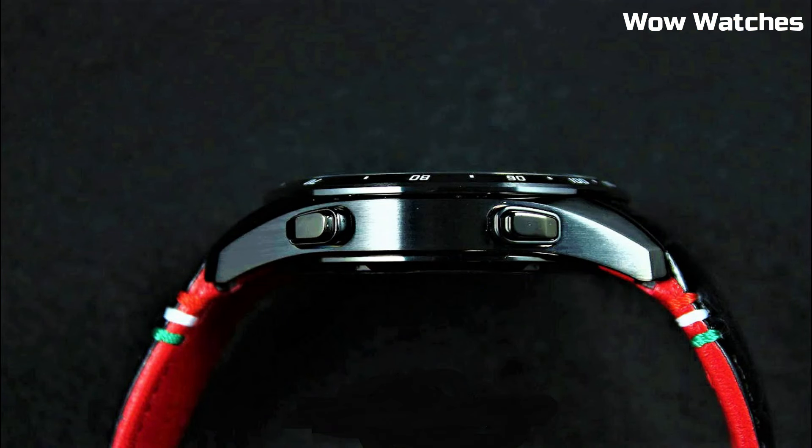Hello everyone! Looking for the top best Grand Seiko watches for men?